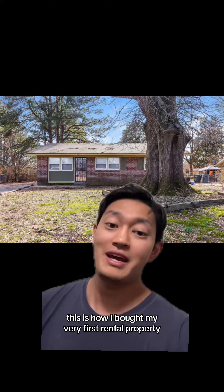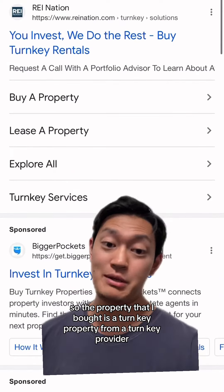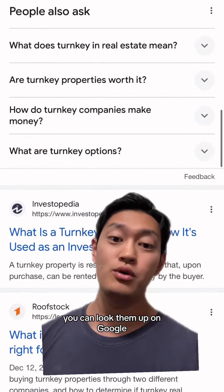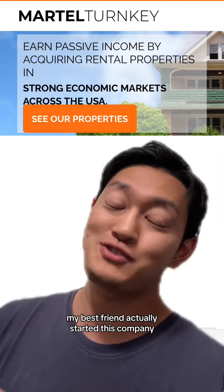This is how I bought my very first rental property, and in my opinion it's still one of the easiest ways to get started in real estate investing. The property I bought is a turnkey property from a turnkey provider. As you can see here, you can look them up on Google and they'll definitely show up. To be fully transparent, I used a company called Martell Turnkey — my best friend actually started this company, so I definitely had trust in what they're doing.